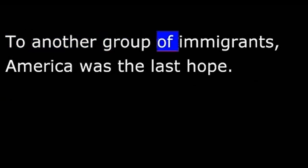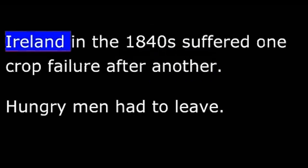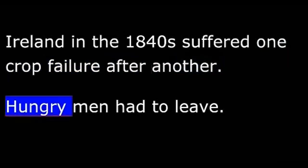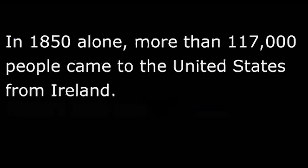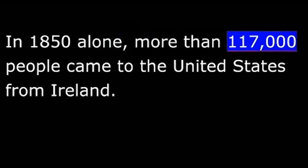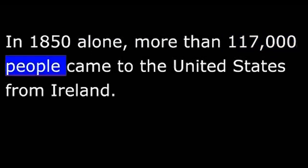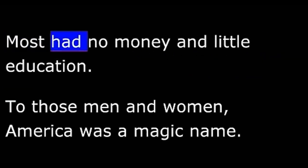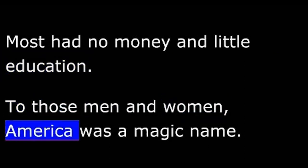To another group of immigrants, America was the last hope. Ireland, in the 1840s, suffered one crop failure after another. Hungry men had to leave. In 1850 alone, more than 117,000 people came to the United States from Ireland. Most had no money and little education. To those men and women, America was a magic name.